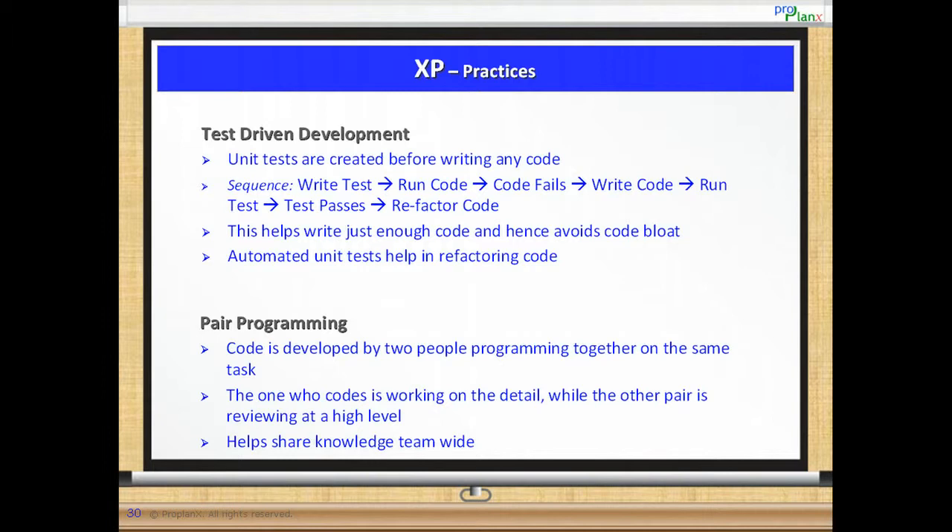Pair programming. In pair programming, code is developed by two people programming together on the same task. The one who codes is working on the detail while the other pair is reviewing at a high level. This helps spread the knowledge within the team and helps in collective code ownership. Typically, it is expected that pairs keep changing throughout the day.